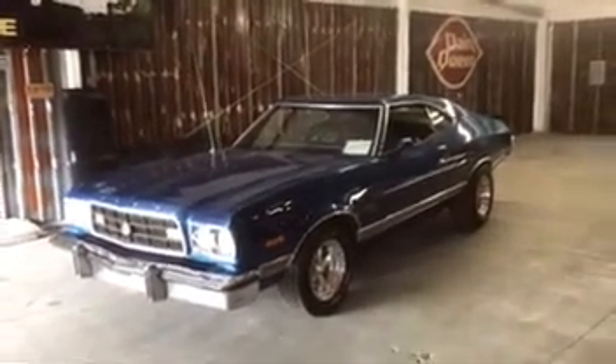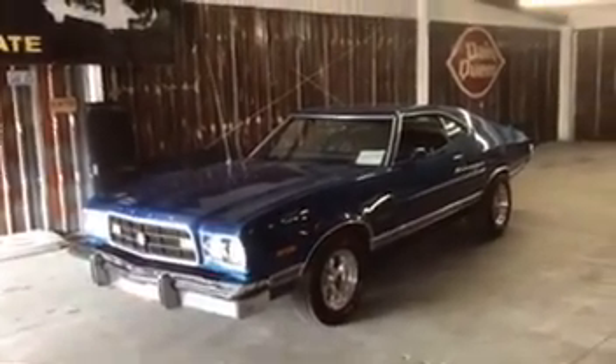Remember everybody, it's haul truck and auto. Visit classstrikes.com. Thank you very much for watching.